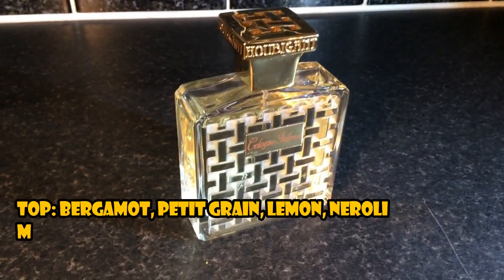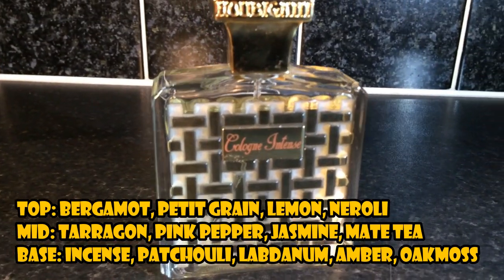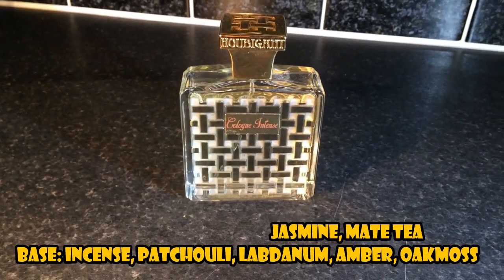In Cologne Intense, the top notes are bergamot, lemon, pettigrain and neroli. In the mid, lavender, tarragon, pink pepper, jasmine and mate tea. And in the base, we have incense, patchouli, labdanum, amber and oak moss. So yes, here it is — Cologne Intense. Let's have a sniff of it and see how it smells.